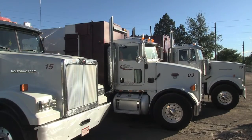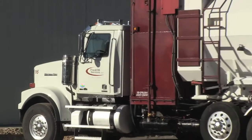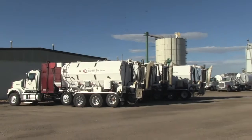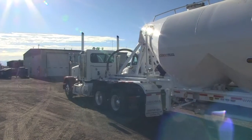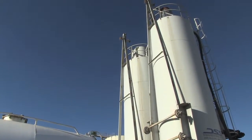Our team of experts provides a diversified line of controlled low strength materials for utility trench backfill, pipe abandonment, subgrade stabilization, mine abandonment, bridge abutments, and other void filling applications. We also produce and install a high strength, low density cellular concrete for annular space grouting.